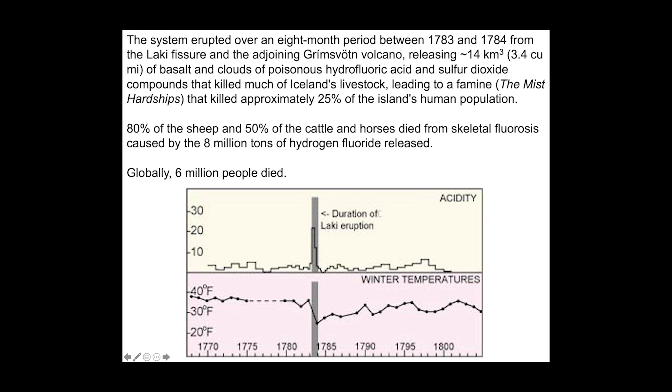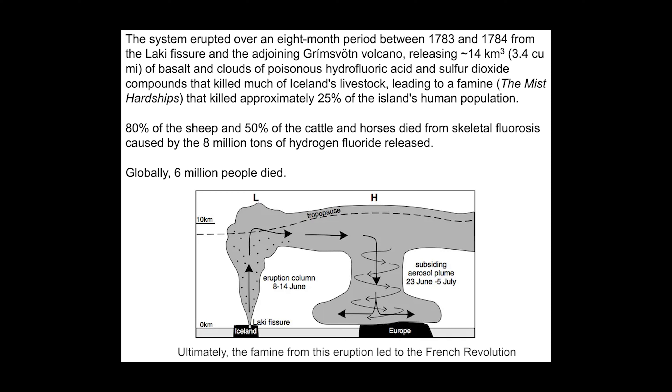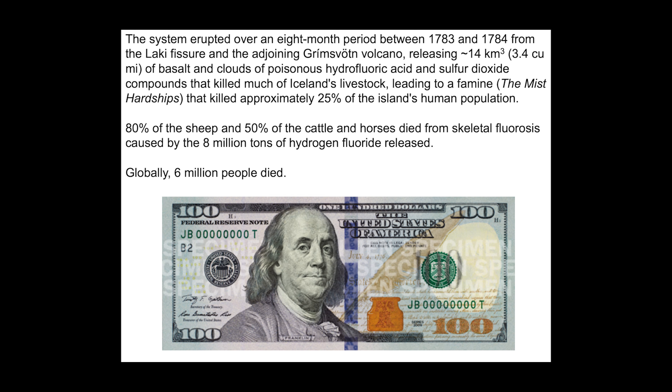These gases killed much of the livestock of Iceland — around 80% — and led to a famine known as the Mist Hardships, killing about 25% of the humans on the island. About 80% of the sheep were killed; 50% of the cattle and horses died from skeletal fluorosis caused by the 8 million tons of hydrogen fluoride released. The global climate effect killed about 6 million people. It was this eruption that led Benjamin Franklin to speculate that volcanoes could influence global climate.